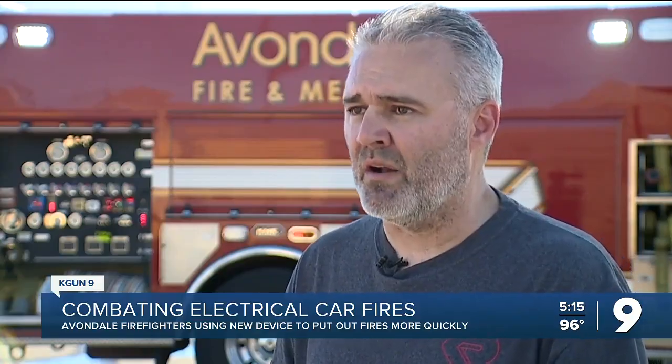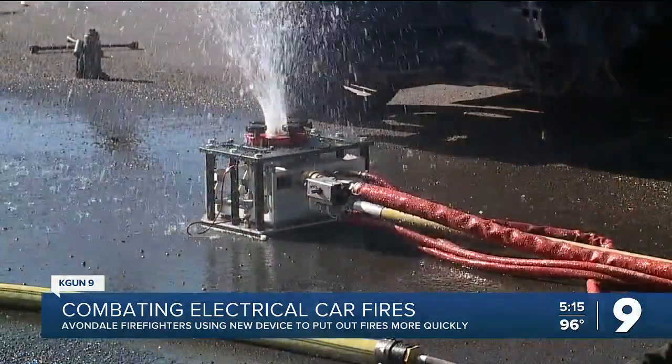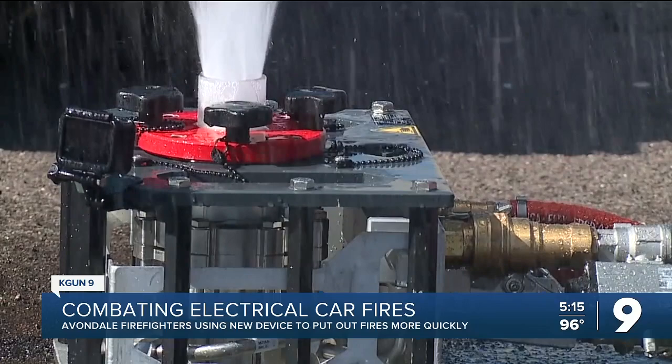In the past, what we've seen is fires take five, six, seven hours and thousands of gallons of water. What we've designed is a system that takes somewhere between 15 and 45 minutes — usually closer to the 15-minute mark — and uses about 500 gallons of water. The water shoots out at eight gallons a minute, flooding the fire, taking out all of the oxygen, and stopping the burning process.